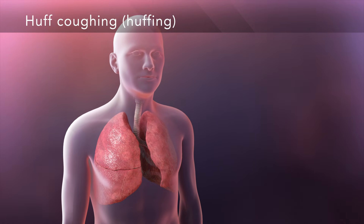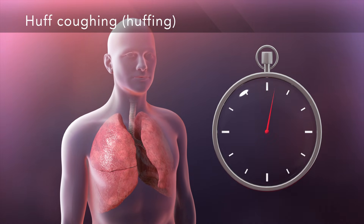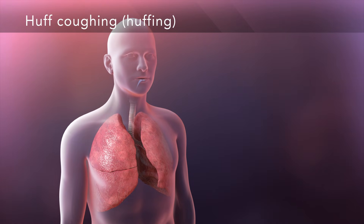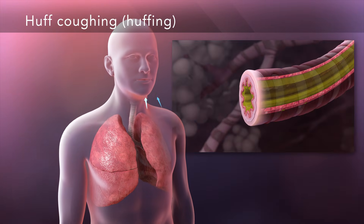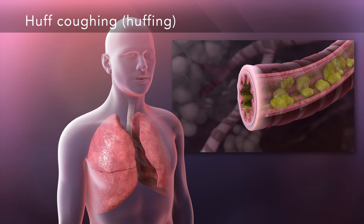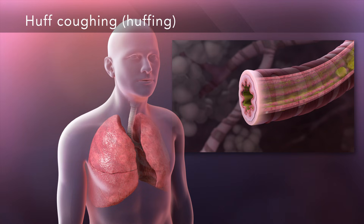Huffing means to breathe in slowly through your nose, hold the breath for three seconds, and then exhale with an open mouth, similar to fogging a mirror. In huffing, a small breath in followed by a long exhale moves mucus from the small airways up into the larger airways.